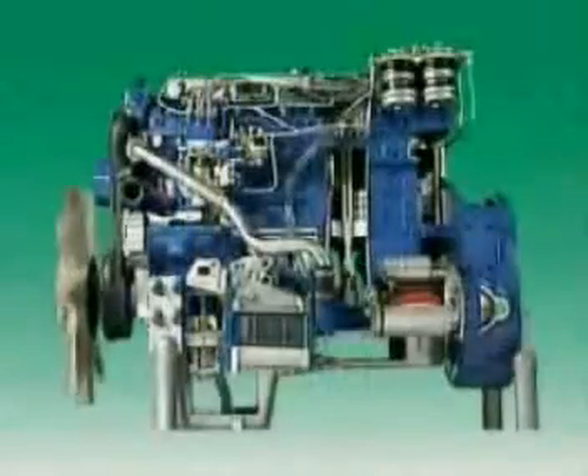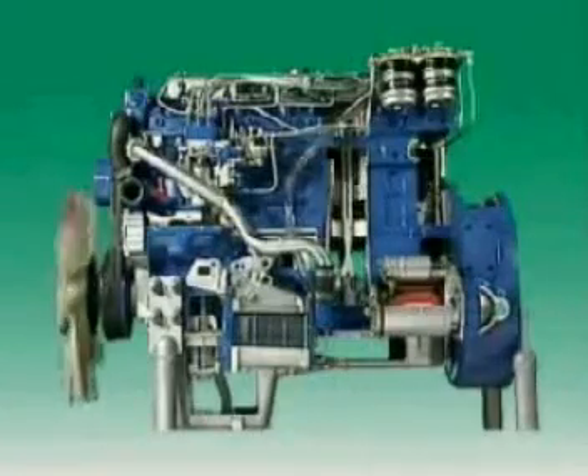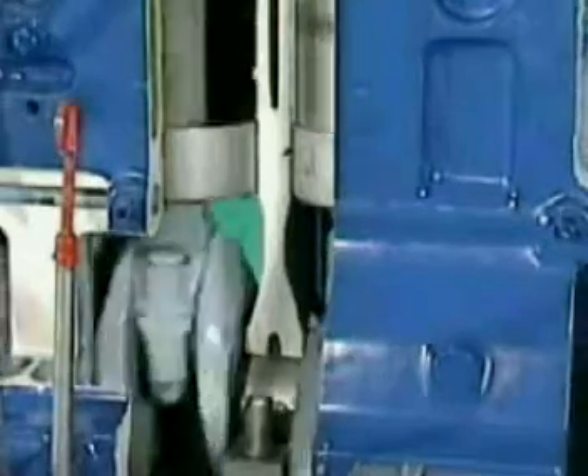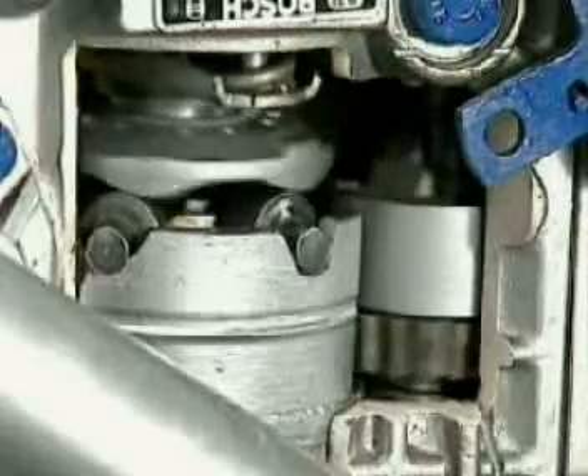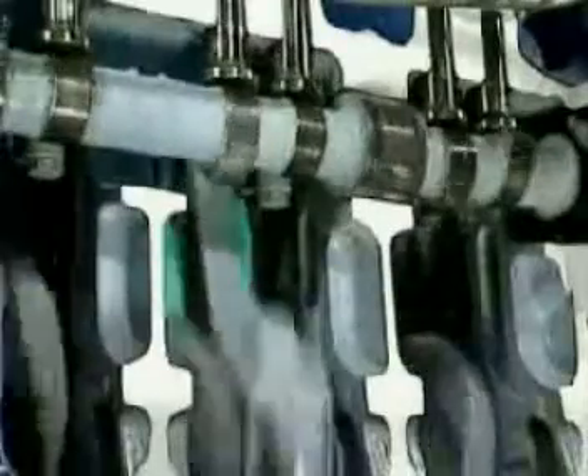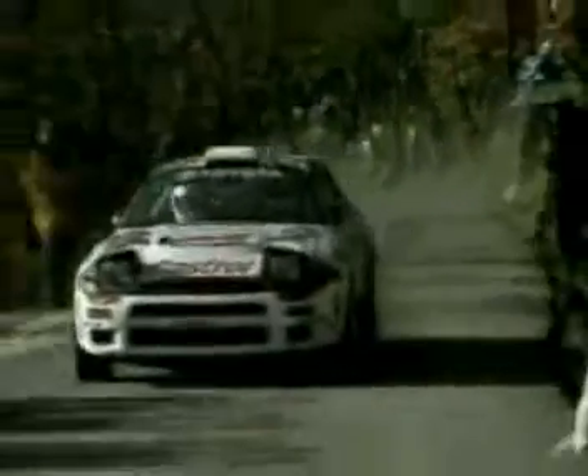One function of a lubrication system is to reduce friction. Friction occurs between all surfaces in contact. When moving surfaces come together, friction tends to slow them down. Sometimes that's just what's wanted — friction can be useful.